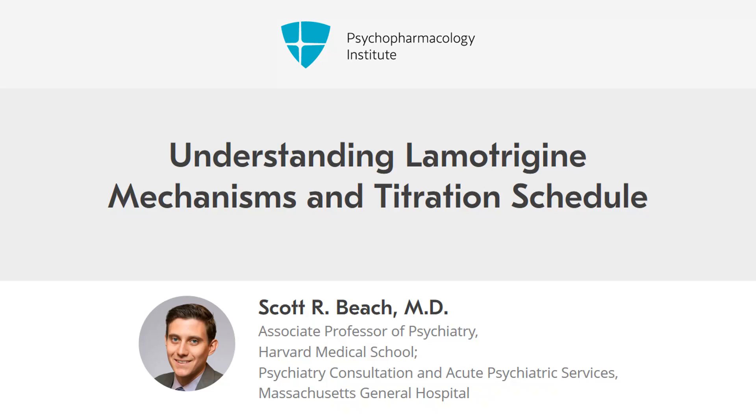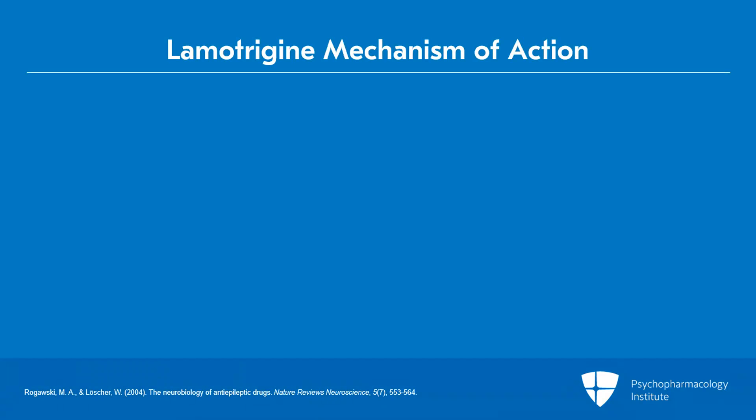Let's move on to video 2: Understanding Lamotrigine Mechanisms and Titration Schedules. We'll start with some basics of psychopharmacology with regards to lamotrigine.